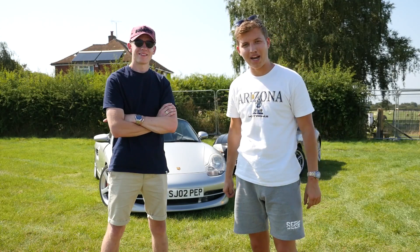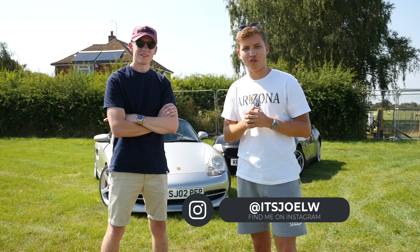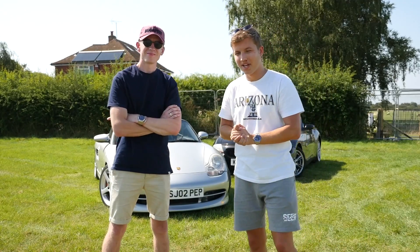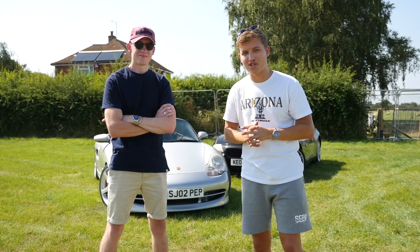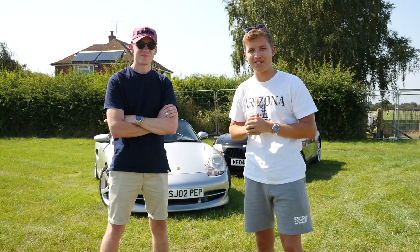Hey guys, it's Joel and welcome back to the channel and welcome back to episode four of Soft Top Showdown. Today I'm extremely excited because my friend Josh has brought down his stunning 986 generation Porsche Boxster S. So let's get right into it.